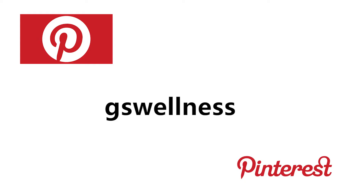When you are doing your meeting prep, remember to check out Pinterest for some fun activities. We have a Pinterest board called GS Wellness, which you can follow for both physical activity and healthy snacking ideas.